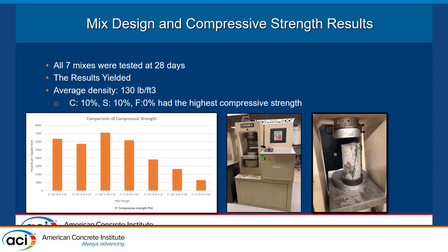Here are the results for all seven mixes, all tested after 28 days. The average density across all of them was 130 pounds per cubic foot, compared to normal weight concrete which is usually in the 150 to 155 range. The best performing mix was the composition with 10% fly ash and 10% slag — since our total cementitious material replacement was always 20% — with a water-to-cement ratio of 0.45. Mix three had the best compressive strength at over 7,000 psi, while our normal concrete baseline just passed 6,000 psi.